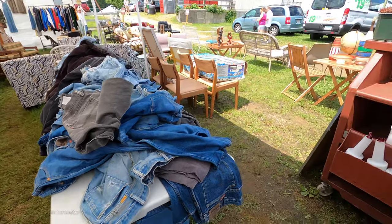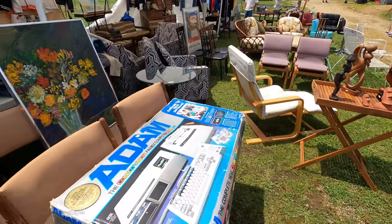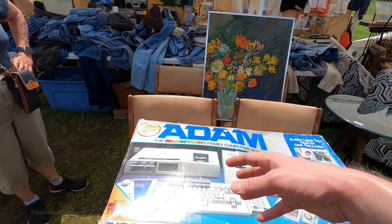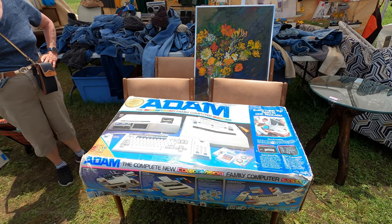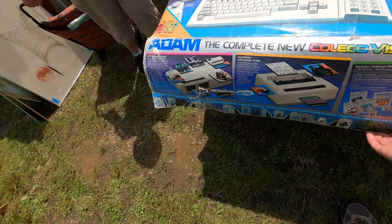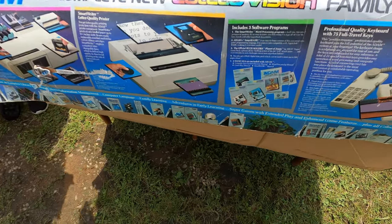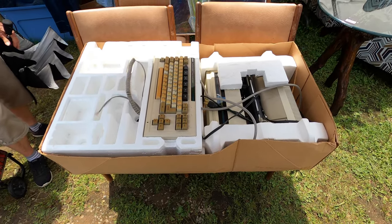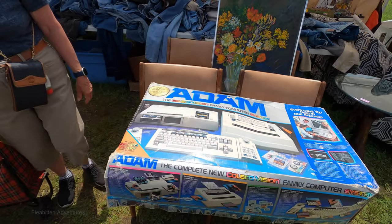Wow, look at this — this is a Coleco Adam computer from 1983. I had no idea the boxes were so big. It's a ColecoVision-branded Adam computer from the early to mid-80s. This one looks like it has a printer too, which is probably why it's so big. I was only able to find one sold auction on eBay — it sold for $450 plus shipping. This one's a little bit yellowed, but that can be fixed.